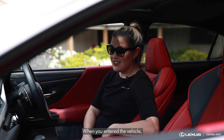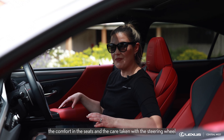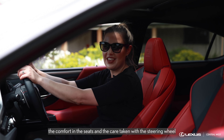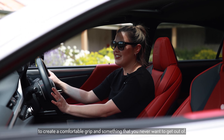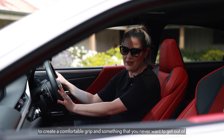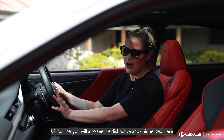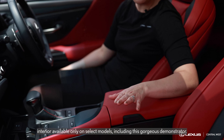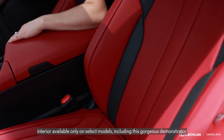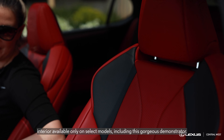When you enter the vehicle you'll immediately notice the comfort in the seats and the care taken with the steering wheel to create a comfortable grip and something that you never want to get out of. Of course you will also see the distinctive and unique red flare interior available only on select models, including this gorgeous demonstrator.